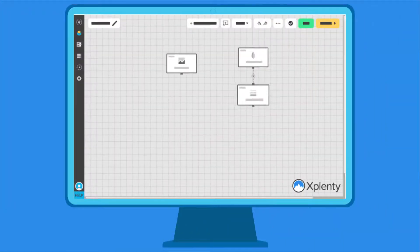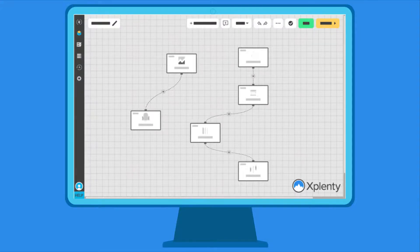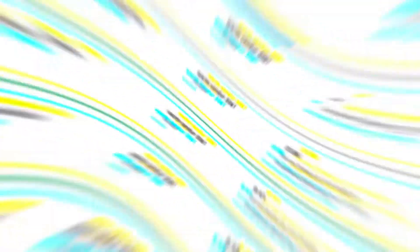With a customizable REST API connector, an easy-to-use visual interface, and a wide variety of native connections, your entire team can start pulling customer data from across your business to enrich your Salesforce objects.